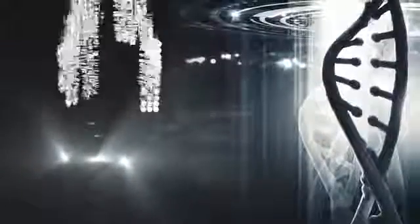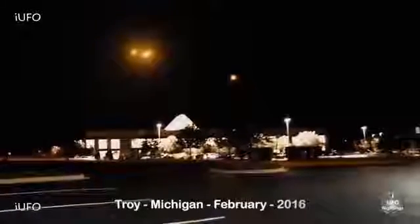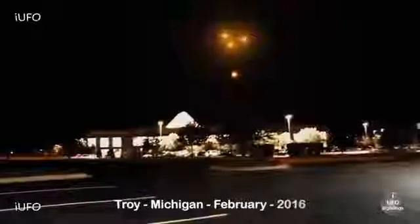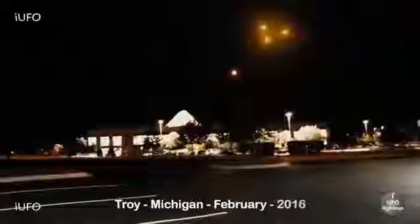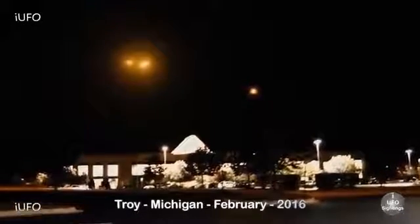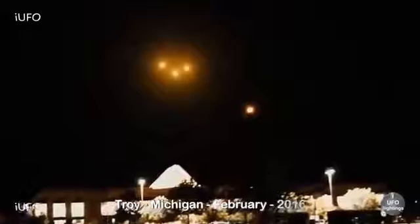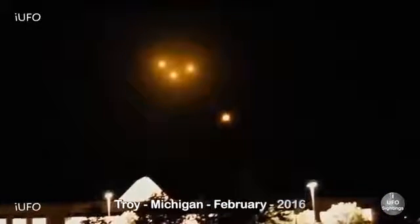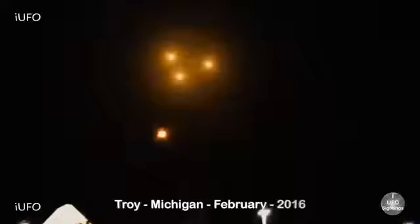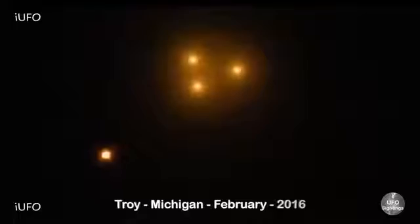Number four in our countdown comes to us from Troy, Michigan, February 2016. Apparently this was right next to the Lifetime Fitness gym. Check out this TR-3B - it seems to have yellow lights in this one. It's definitely maneuvering and you can see the three lights. This is a TR-3B for sure. It looks like it's kind of turning and rotating. Don't forget to share, like, and subscribe.